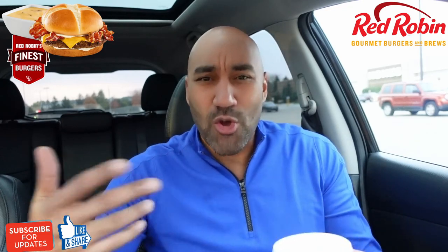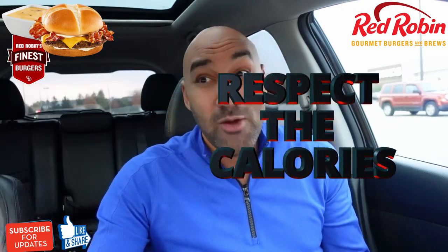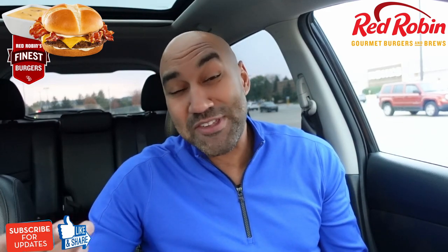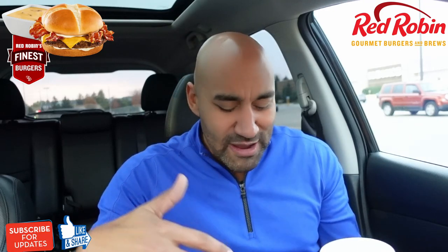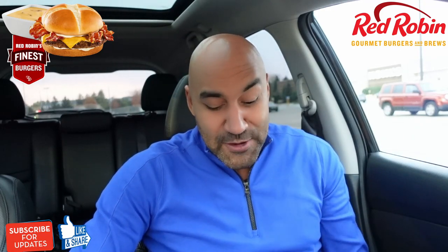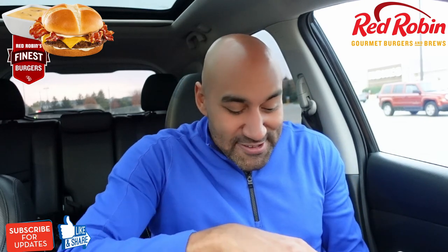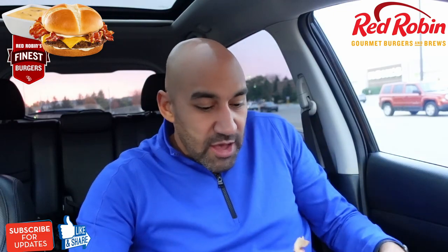Now this is the part where it might be hard not to smash the whole thing — it's 1,670 calories. That's probably the burger and the fondue combined, probably not including the cheese fries, but it is what it is. Let's go ahead and try this out.